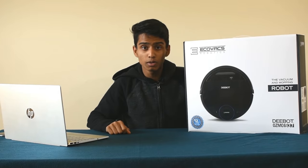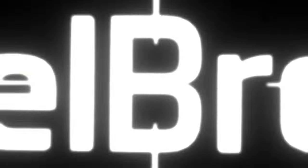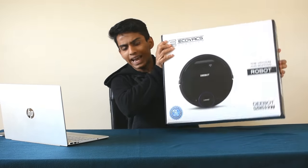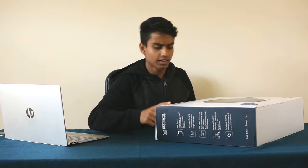Hey guys, now we are going to see a robot vacuum cleaner in our video. This is the D-Bot Osmo 937 — this is the black version. The 937 is black and the 901 is white. Ok guys, let's see what is in the box.